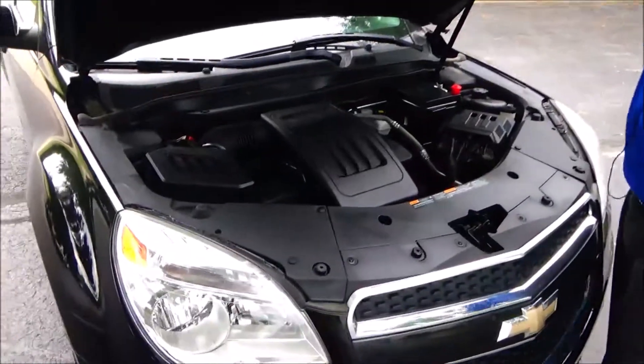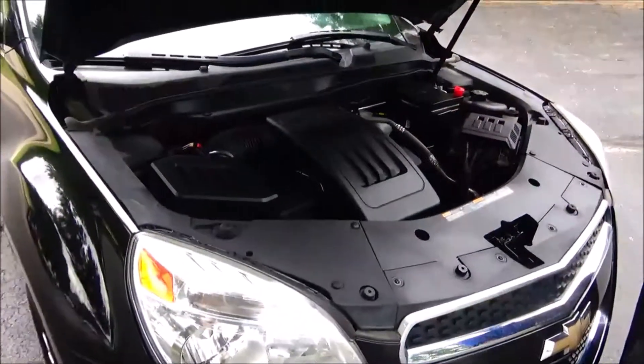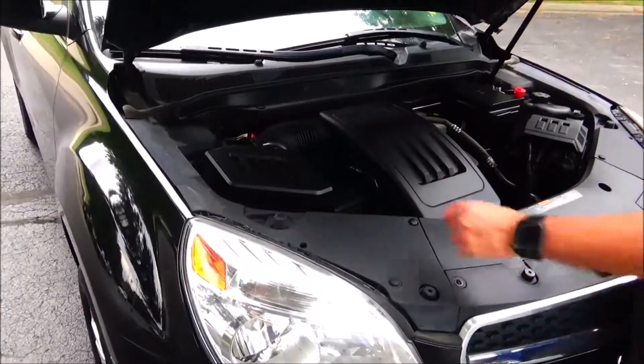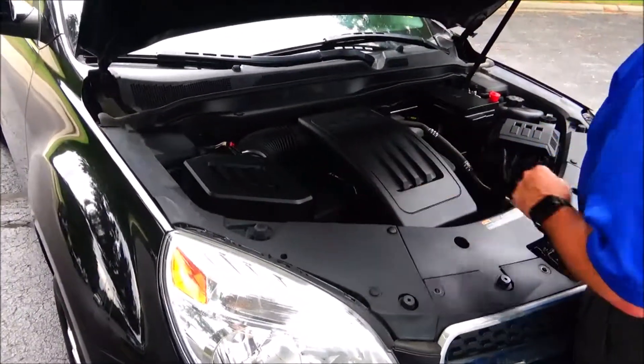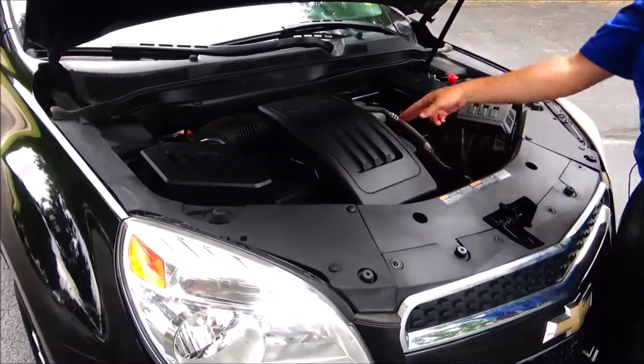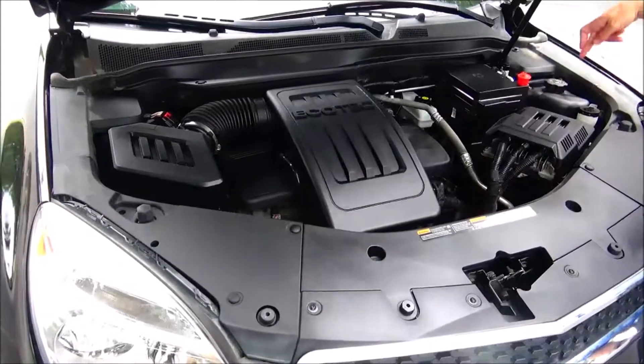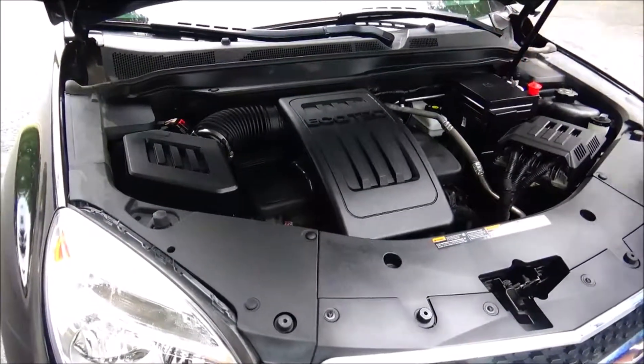Under the hood we have the 2.4 EcoTech four-cylinder motor. The Equinox is all-wheel drive — front-wheel drive all the time, but it will displace power to the back in all-wheel drive mode. Easy access to the air filter, insulated dipstick, oil check and oil fill, maintenance-free battery, clear reservoir for your windshield washer fluid, engine cooling, power brakes, and accessory-located fuse box.